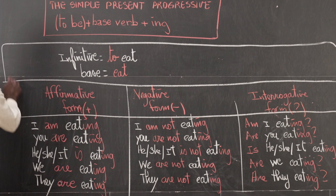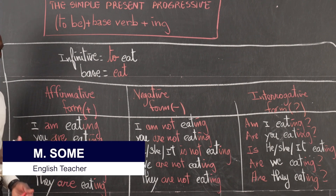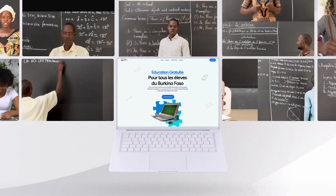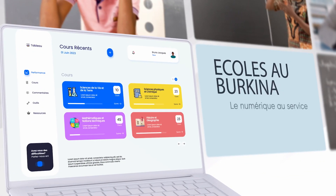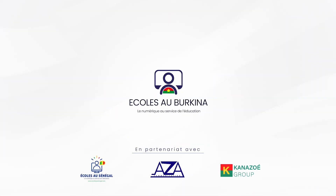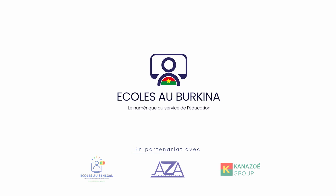So, to finish with our chart, let's have it this way. This is the conjugation of 'to eat' in the simple present tense. Now, let's go to some notes. We'll see you next.